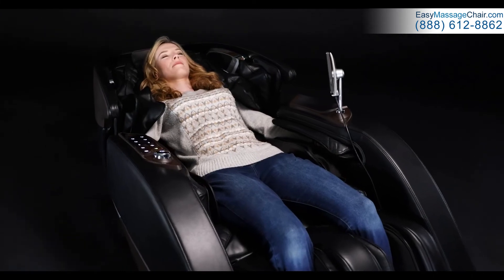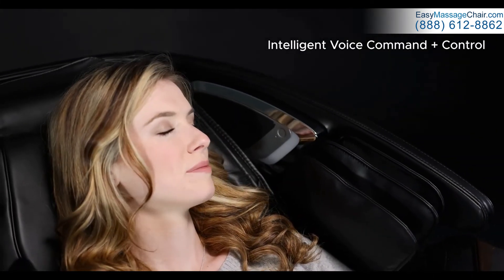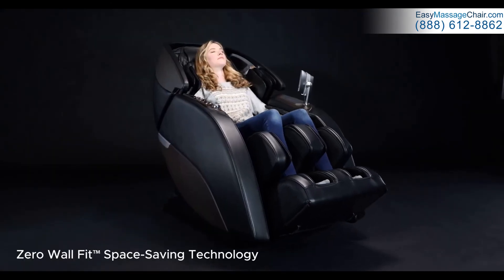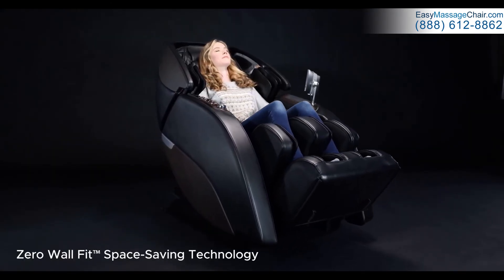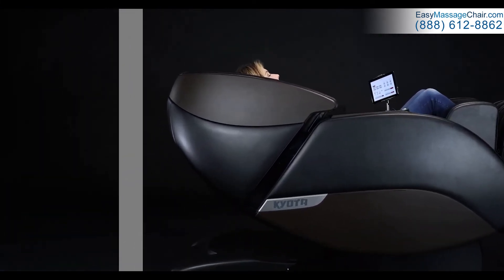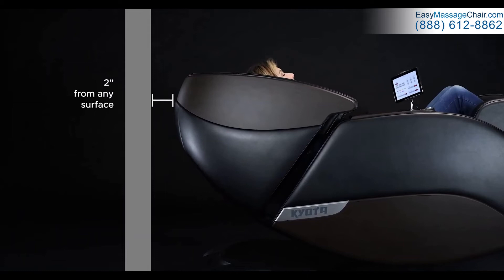Try the intelligent voice commands — simply speak the name of the program you want to experience. The Nokori's Zero-Wall Fit Space Saving Technology slides forward before reclining, meaning you can place the Nokori M980 within just a few inches of the wall.